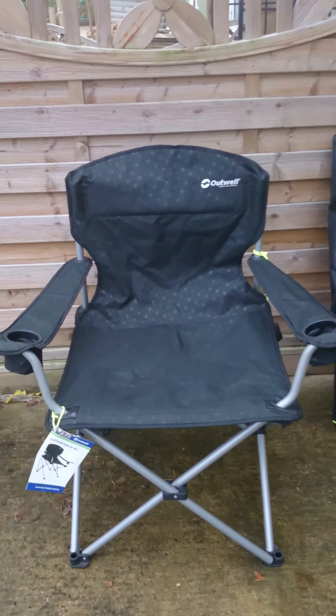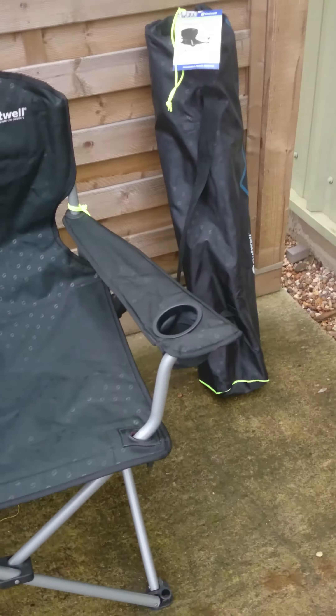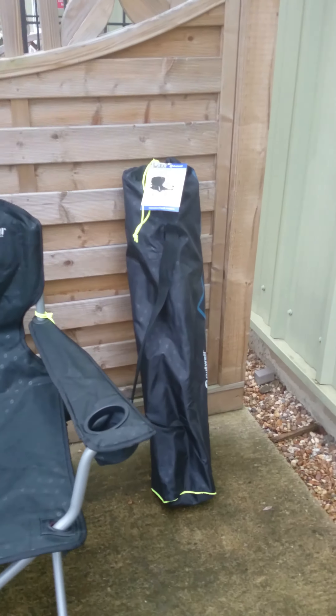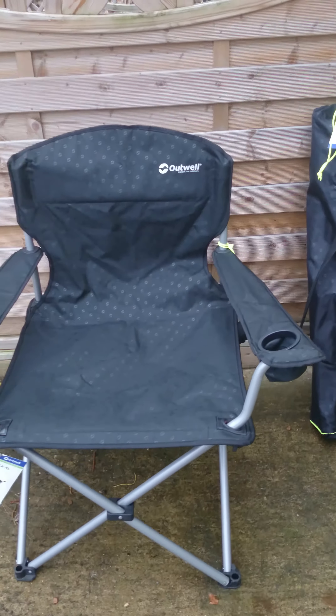Polyester embossed fabric — you can see the pattern there. A couple of drinks holders. There's the bag when packed down. It's pretty good really for such a chunky chair.